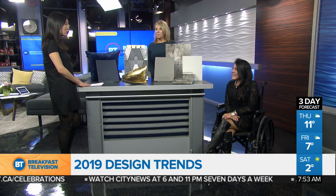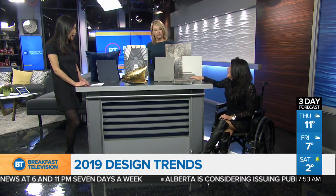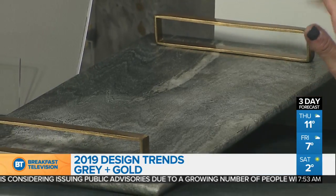Gray is not everybody's favorite color, but it is easy to work with, and you can add so many other colors to it. So what we're seeing a lot of — and this is a great example right here — is you're going to see a lot of gold and gray mixed. You've got to love the gold. It's a really nice combination: neutral, and it goes with a lot of design styles.